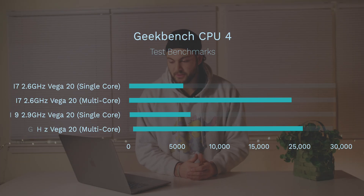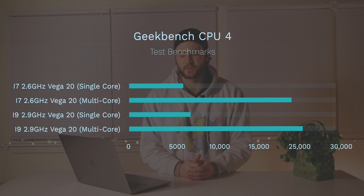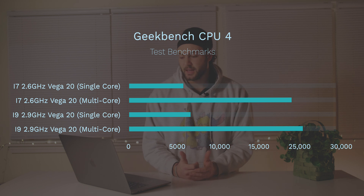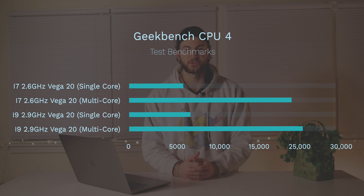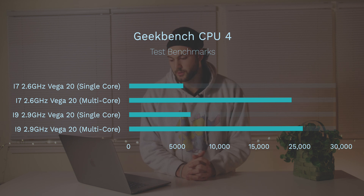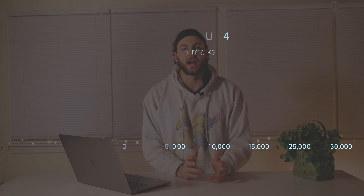Starting off with the Geekbench 4 CPU test, my i7 got a single core score of 5343 and a multi-core score of 23,967. Those both actually fell short of what Max got, and we scored very similarly to an i9 with a 560x in it from the mid-2018 model. Still scoring better though — the temperatures must be better.